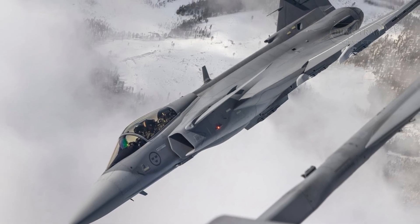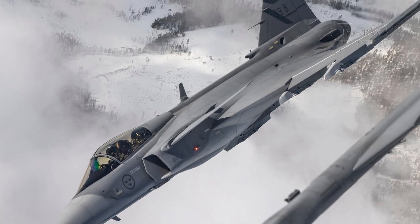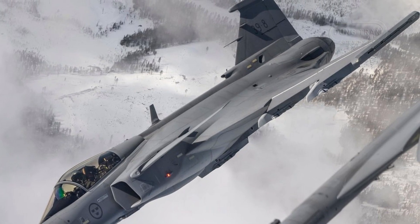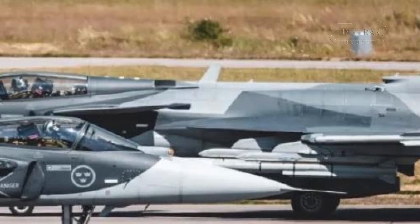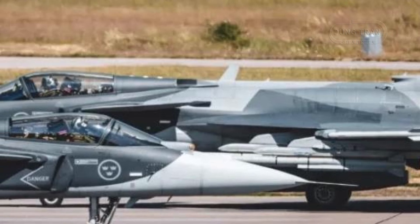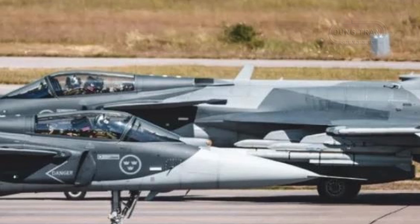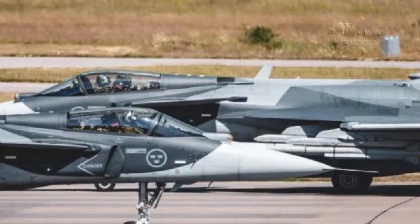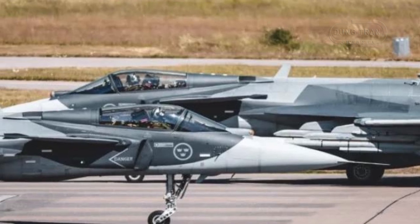The Saab JAS 39 Gripen, Sweden's flagship multirole fighter, is renowned for its agility, cost-effectiveness and versatility, making it a cornerstone of modern air forces in nations like Sweden, Brazil and Hungary. Powered currently by the General Electric F414G — designated RM16 in Sweden — for the Gripen E/F variants, and the Volvo RM12, a derivative of the GE F404, for the C/D models, the Gripen has consistently delivered robust performance in air superiority, ground attack and reconnaissance missions.